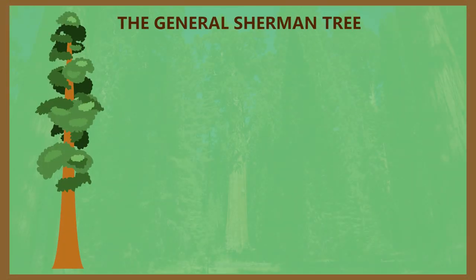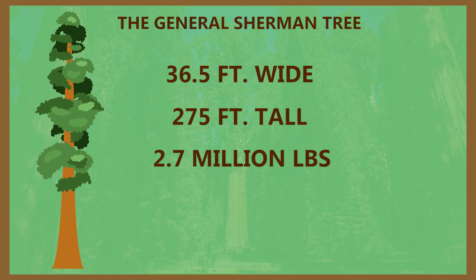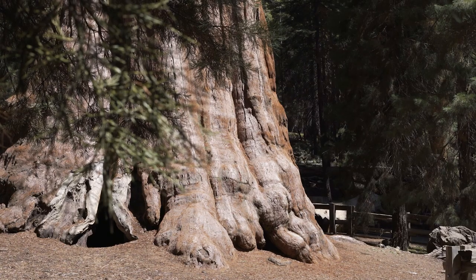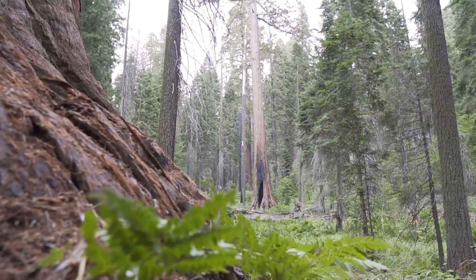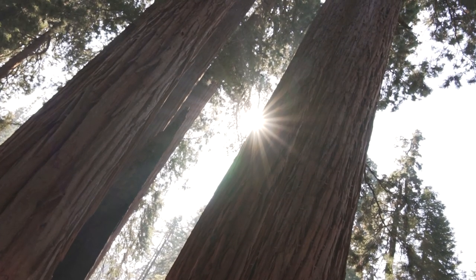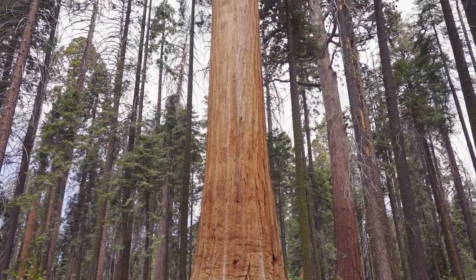The General Sherman is over 36 feet wide, stands 275 feet tall, and weighs 2.7 million pounds. It has a volume of 52,508 cubic feet, making it the record holder and the largest living thing — and it's still growing. How did it get so big? The answer is location. It grew in a perfect spot with ample access to sunlight and space, where it wasn't competing with other vegetation, including other giant sequoias.